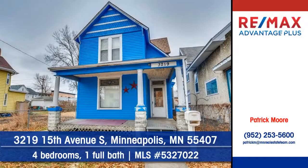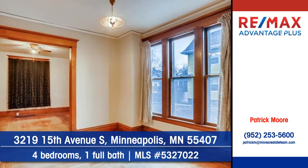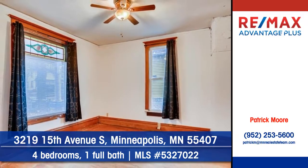Let Patrick Moore of RE-MAX Advantage Plus show you this nice home at 3219 15th Avenue South in Minneapolis. Natural woodwork gives a classic timeless feeling, and this home is ready for your finishing touch.